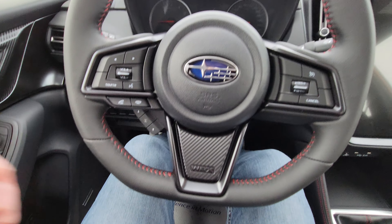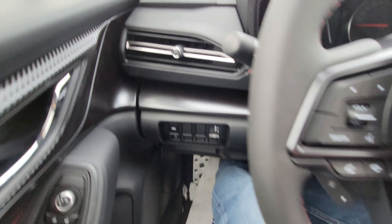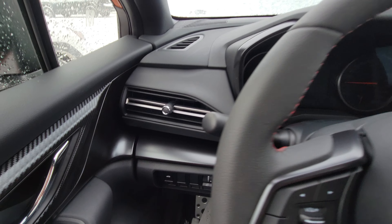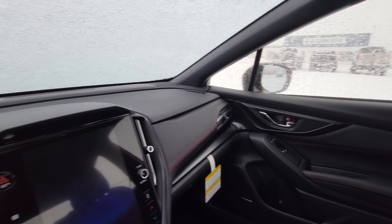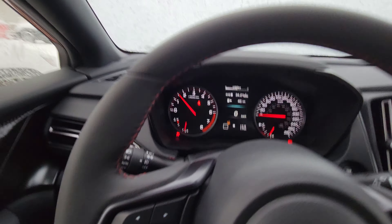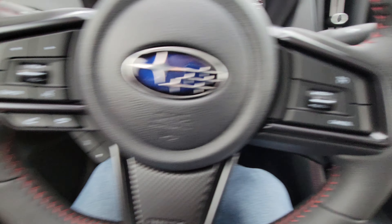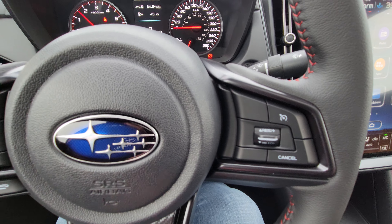The steering wheel is a slightly different shape with carbon fiber trim and more red stitching. They actually changed the vents on these. Blind spot detection in your side mirrors. Bluetooth and audio control is on the left hand side, cruise is on the right. It is the six speed manual transmission, so there's no EyeSight and no adaptive cruise.